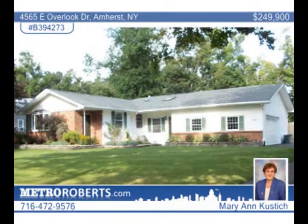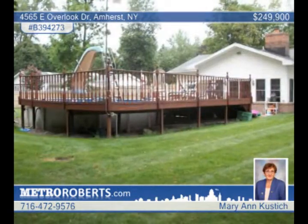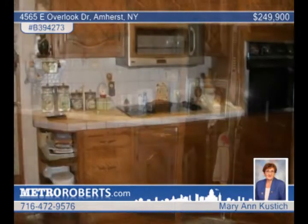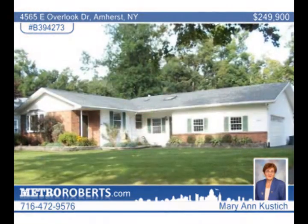A large Florida room lends an open feel to this beautiful three-bedroom, two-bath ranch in Amherst. It overlooks a park-like fully fenced yard with an above-ground pool and a shed. Inside, this home has beautiful hardwood floors, a cathedral ceiling, oak doors, newer windows, a wet bar, and more. Enjoy the open feel of this home as you tour with Mary Ann Kustich.